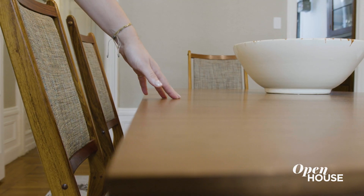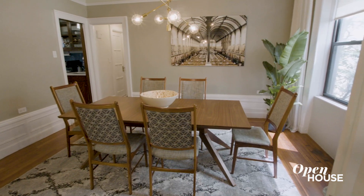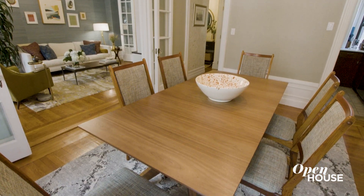We made sure the dining table was extendable so that my client could host larger parties. And just like the living room, the dining room is comfortable, functional, and stylish.